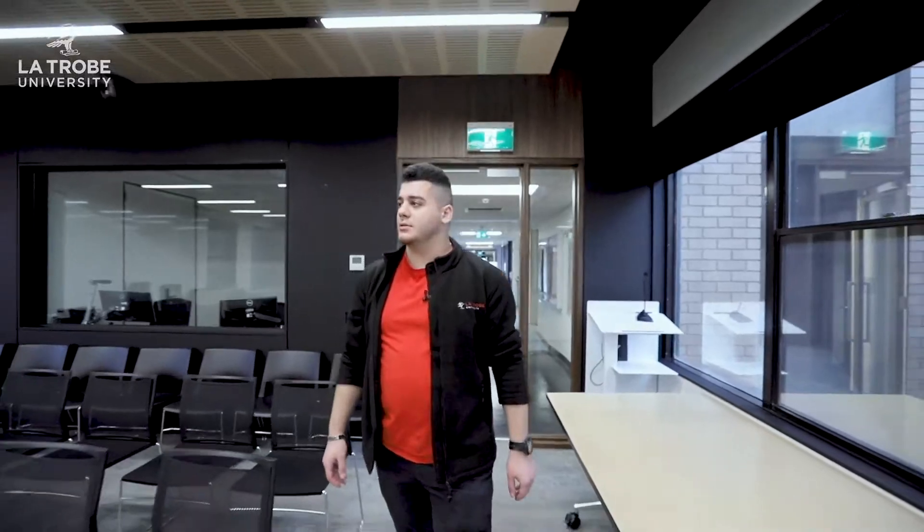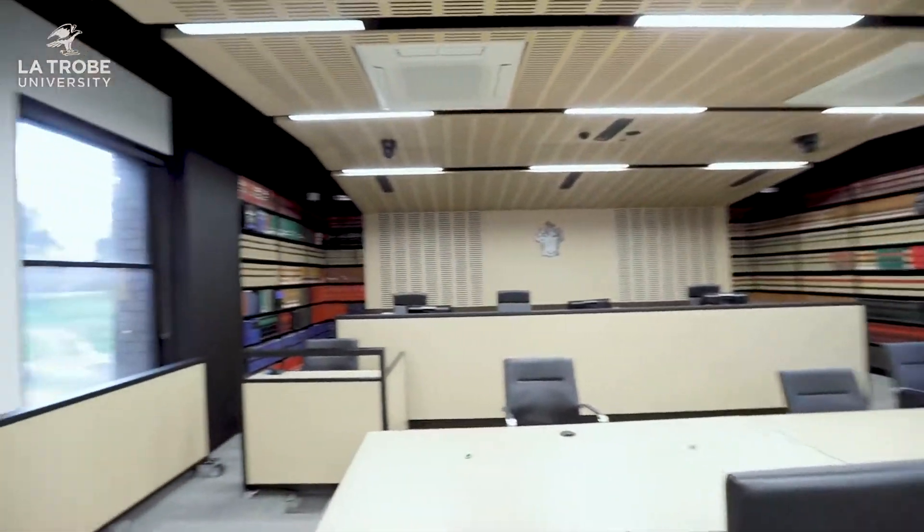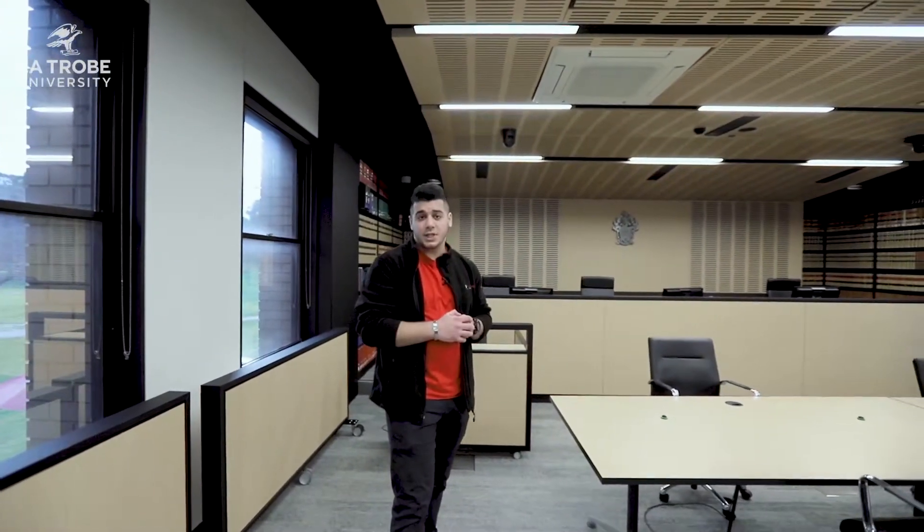All rise for the Honourable Hammond! Welcome to La Trobe's beautiful moot court. This moot court is based on a real court — the Magistrates Court — and it's where La Trobe Law holds a lot of its law competitions.